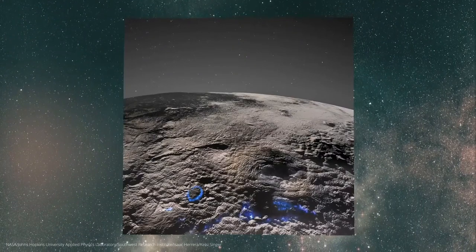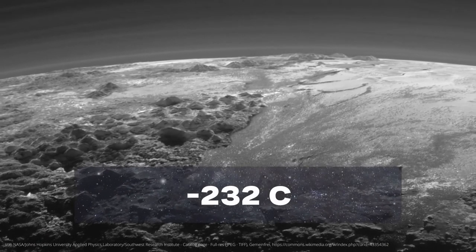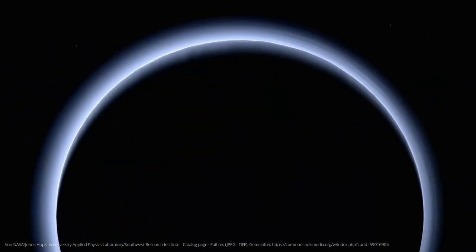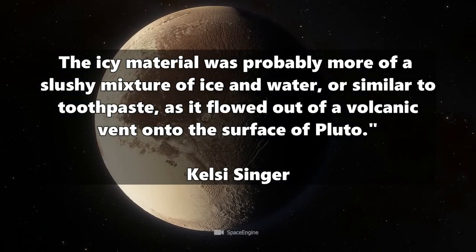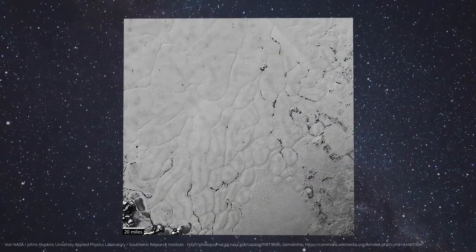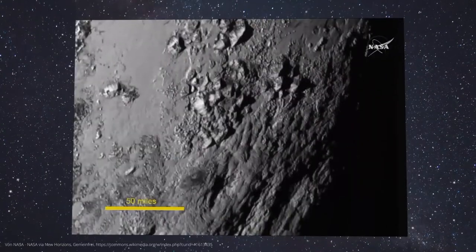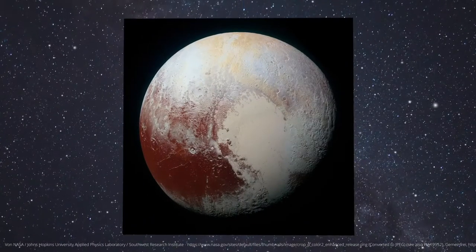The researchers were able to identify the remnants of these eruptions on the surface of Pluto because the average temperature on Pluto is a not-so-pleasant minus 232 degrees Celsius, so muddy eruptions simply retain their shape on the surface. The cryomagma is shot out and then freezes solid. Researcher Kelsey Singer describes it as probably more of a slushy mixture of ice and water, or similar to toothpaste, as it flowed out of a volcanic vent onto the surface, forming massive domes and undulating terrain throughout the region.